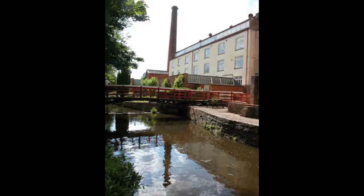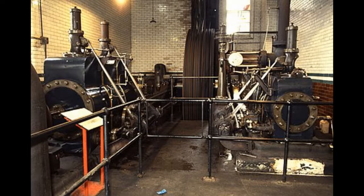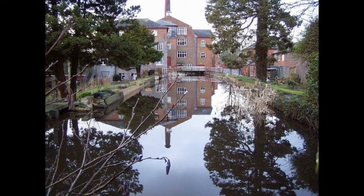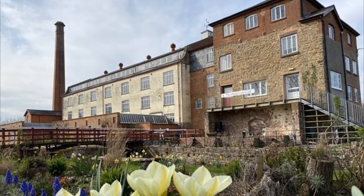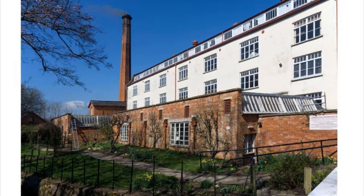Coldharbour Mill was formerly owned by Fox Brothers, a world-renowned textile company that turned fleece into yarn, cloth, and textiles. It was in a resource-rich area, with a plentiful supply of sheep and hence fleeces, as well as easy access to the River Culm for a steady supply of water. The mill was originally powered by a water wheel, but a new one was erected in 1821. Steam engines were built in 1865 to keep up with production needs. The mill's steam-powered machinery is still operational and is fired up many times a year during special steam-up days.